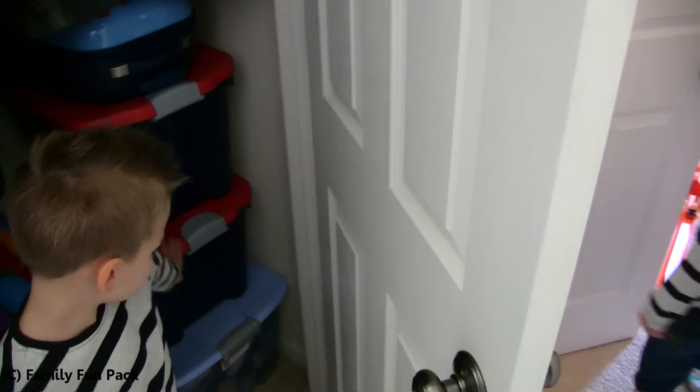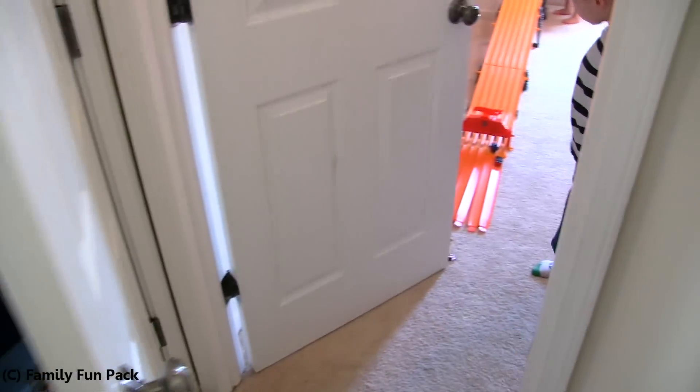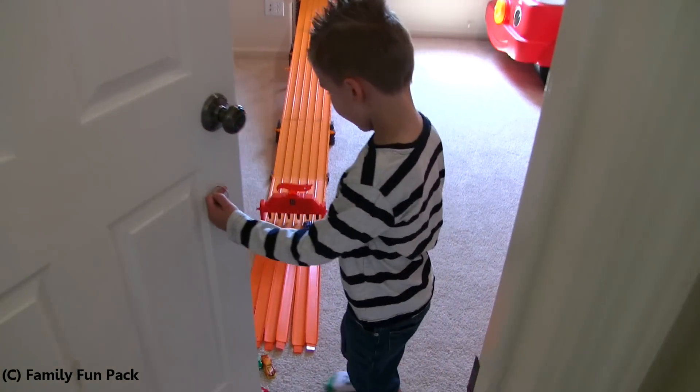This is their coat closet right outside their bedroom. Here's our stuff on Amazon. And here's our black.